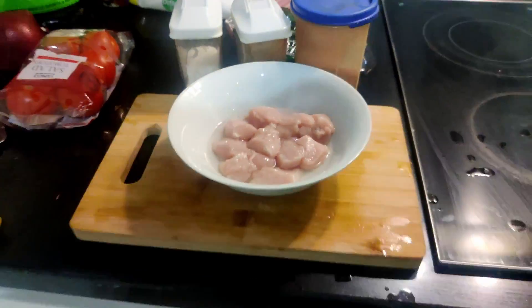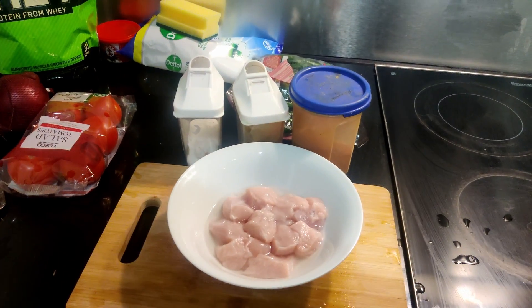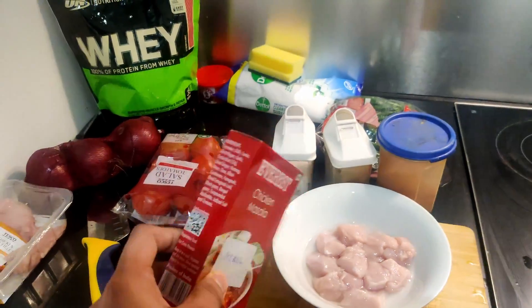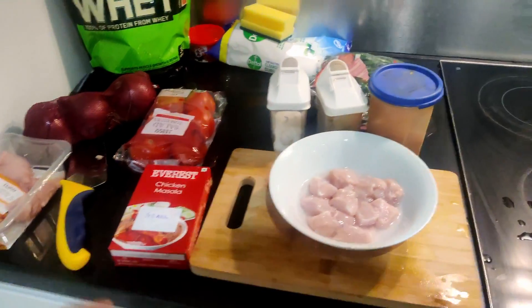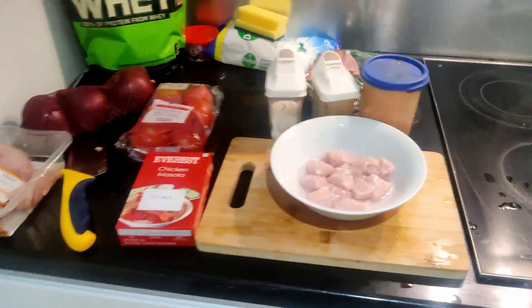After washing, we need to marinate the chicken with chili powder, pepper, salt, and chicken masala — my friend brought this chicken masala for me from India, so thank you so much Saajana for this. We won't get this chili powder here, so after marinating, put it in the fridge for enough time.